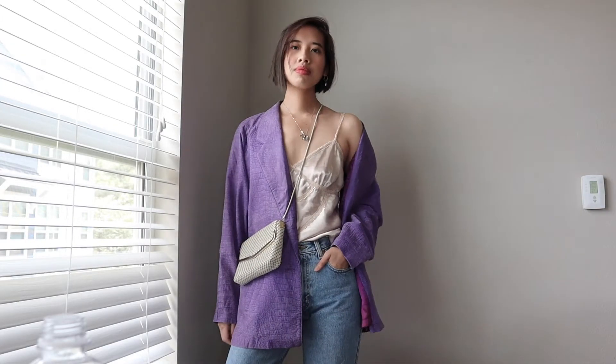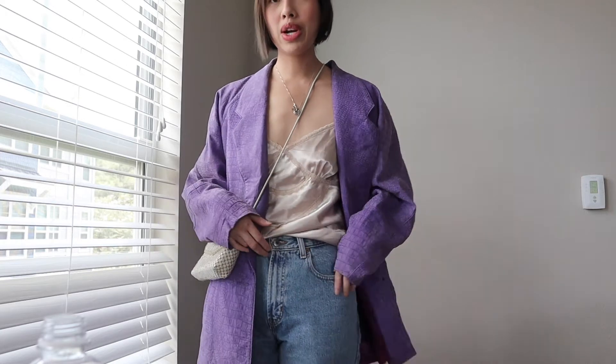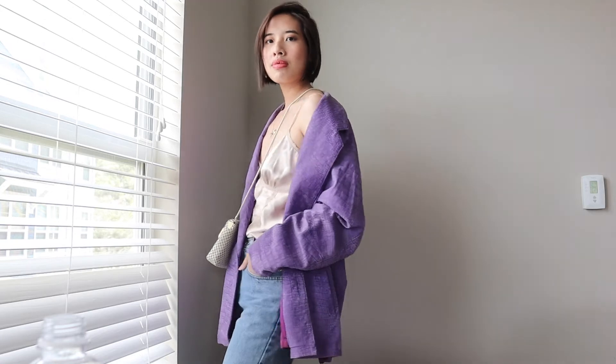This next outfit is again very simple to let the jacket itself shine, but it has a really cool texture difference. The nice shiny satin of this cami goes really well with the texture from the leather jacket. I paired it very simply — the colors are very neutral, just some nice jeans, keeping it within the same cream champagne neutral family to let the jacket color shine. It's very simple but just very chic and fun.